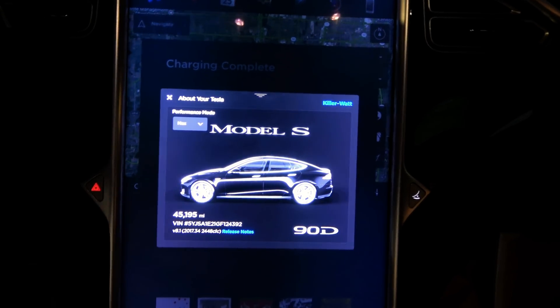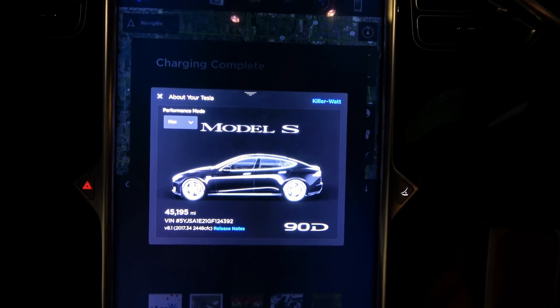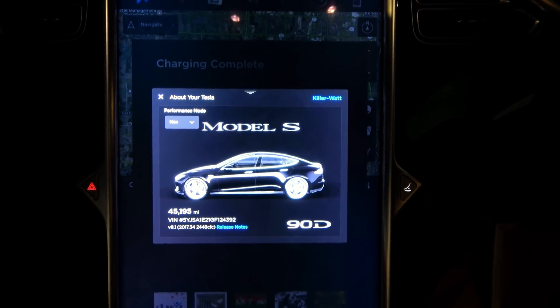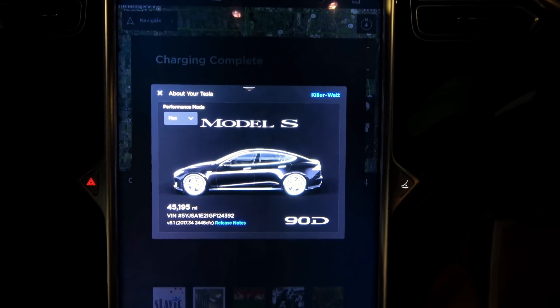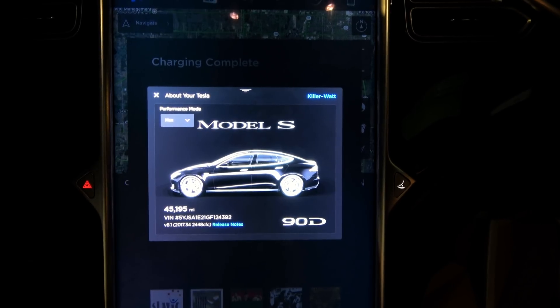Good evening, everybody. Tonight will be the 45,000 mile range update. Just got the car back from Tesla Service. Had them address a bunch of warranty issues. Also gave them my stack of documentation on my loss of range, which is not getting any better over the last 45,000 miles.